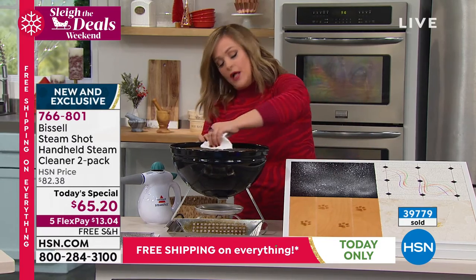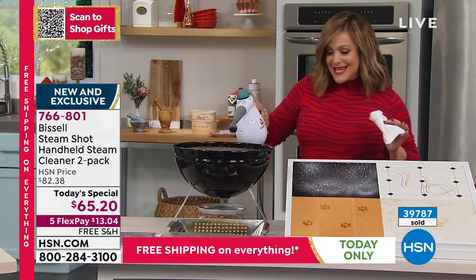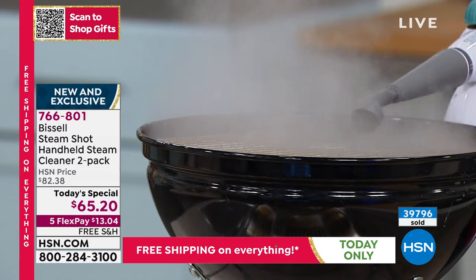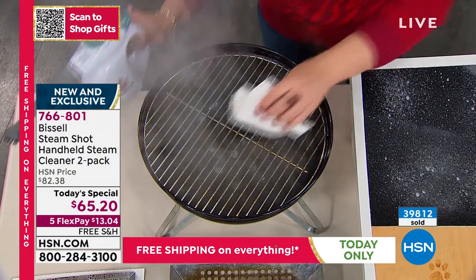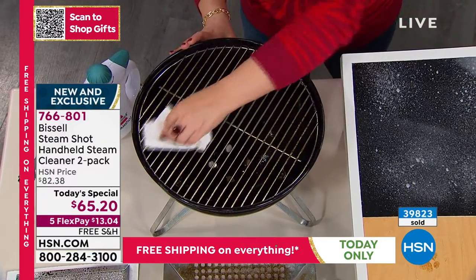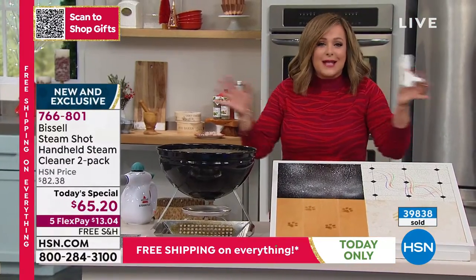When you've got steam — and by the way, 1,000 watts of power, a powerful handheld steamer — look at all that steam. It blasts through that grime, even things that have been caked on. Is it the oven? My oven is so hard to clean. We use it nonstop. I've got three growing boys — it just doesn't stop. They're like bottomless pits.